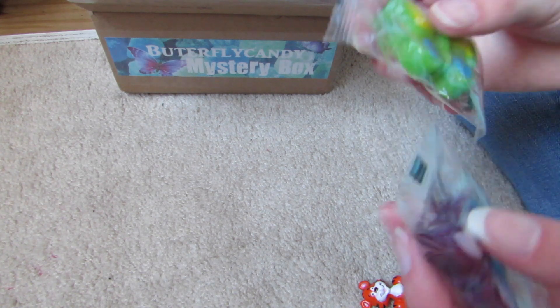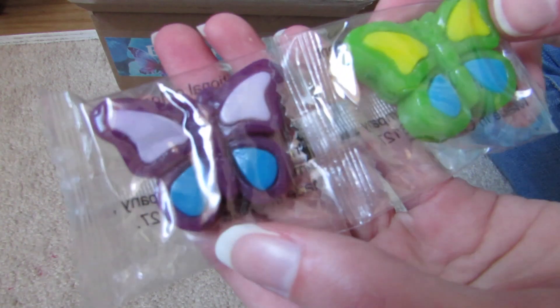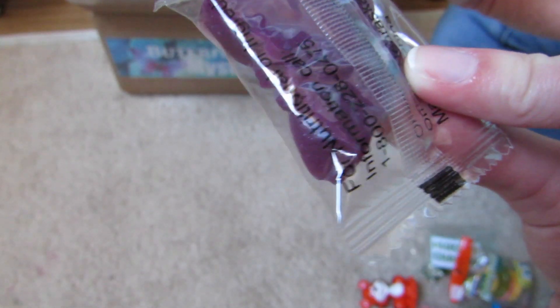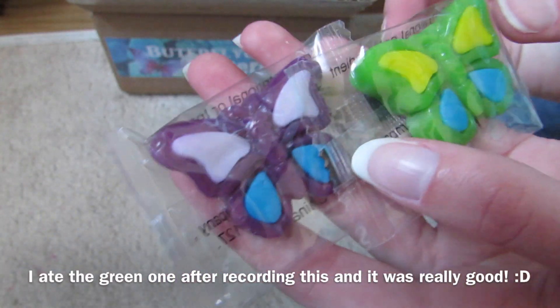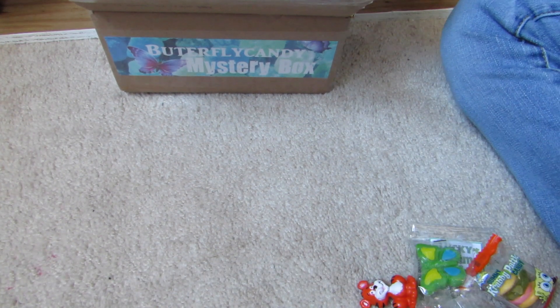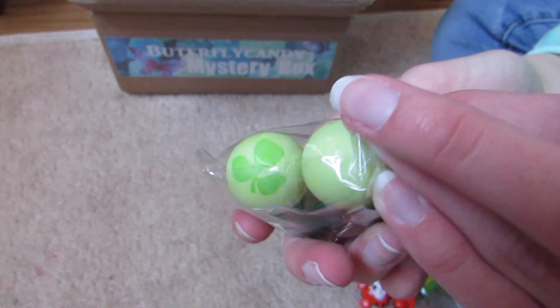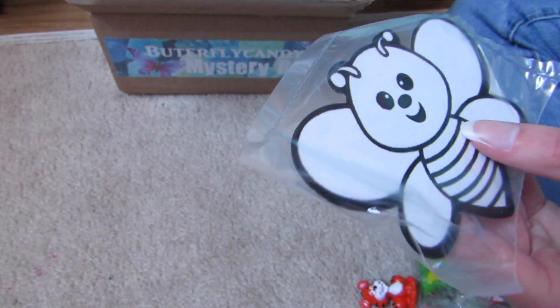Oh yay! I saw these in other people's mystery box openings and I really wanted to try some, so I'm glad I got some in this box. They're actually little butterfly candy that you can eat — I'm really excited to try these because everyone says they're so yummy. St. Patrick's Day bouncy balls — so cute, oh these are adorable.